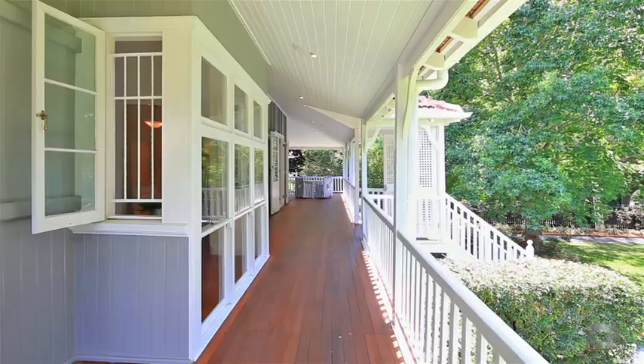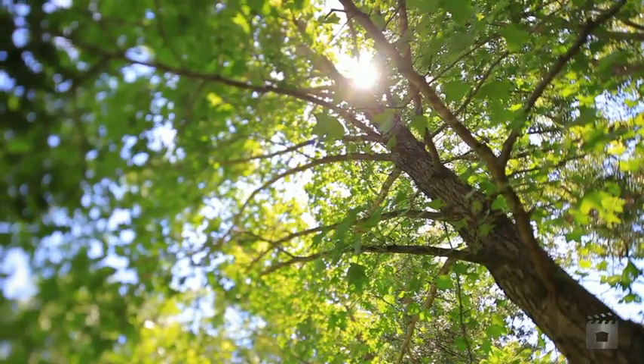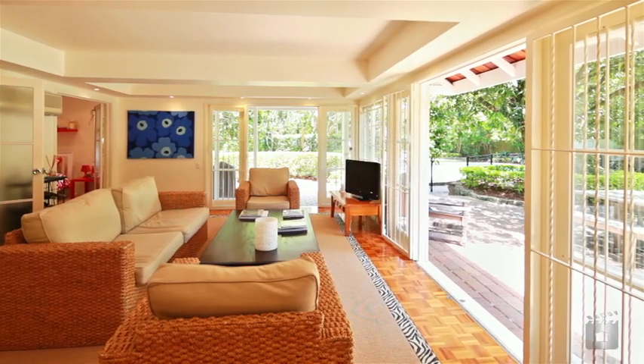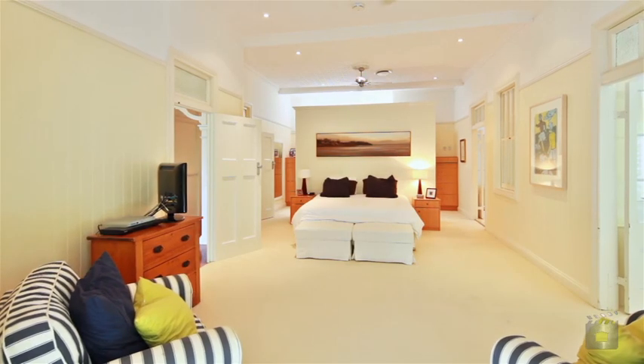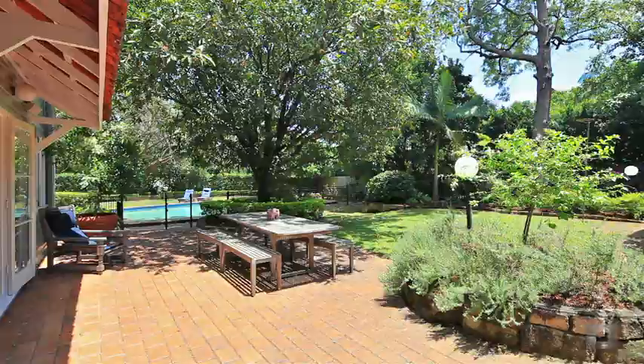Onka Paringa. Picture perfect, this beautiful circa 1910 Queenslander will provoke an emotional response upon first sight. 43 Laurel Avenue is a testament to classic design with its river precinct, heritage styling and sprawling 2,469 square metre grounds.